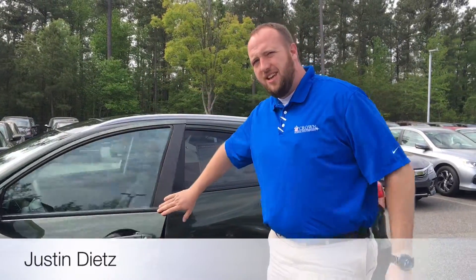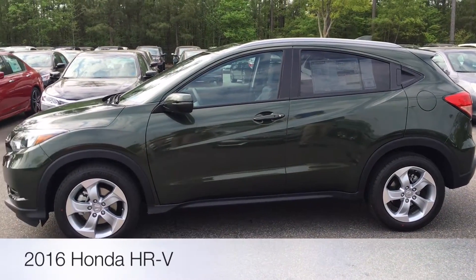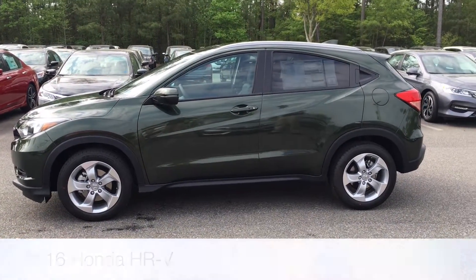Welcome back to Crown Honda of South Point. My name is Justin Dietz. I have a car for you guys today — it's the 2016 Honda HR-V. This is the two-wheel drive EXL with navigation.